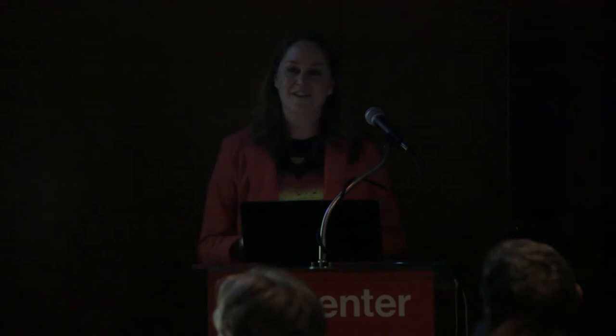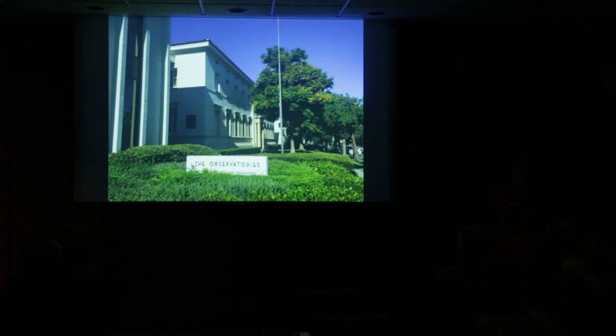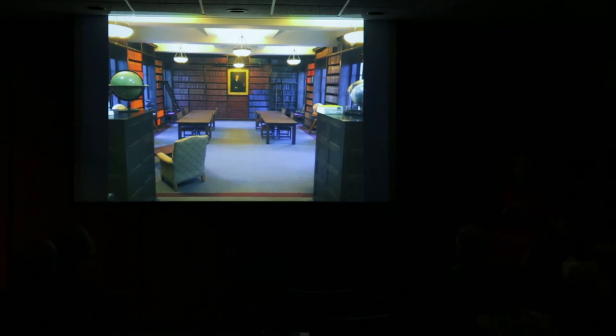If you haven't heard of Carnegie I don't blame you — we hide away. But we are the start of astronomy in Pasadena, here before Caltech became Caltech, started in 1904 when George Ellery Hale moved out here to build Mount Wilson. Our offices are on a little side street and we're open once a year in October. We have a beautiful library with lots of wonderful spaces — this is the Hale Library.